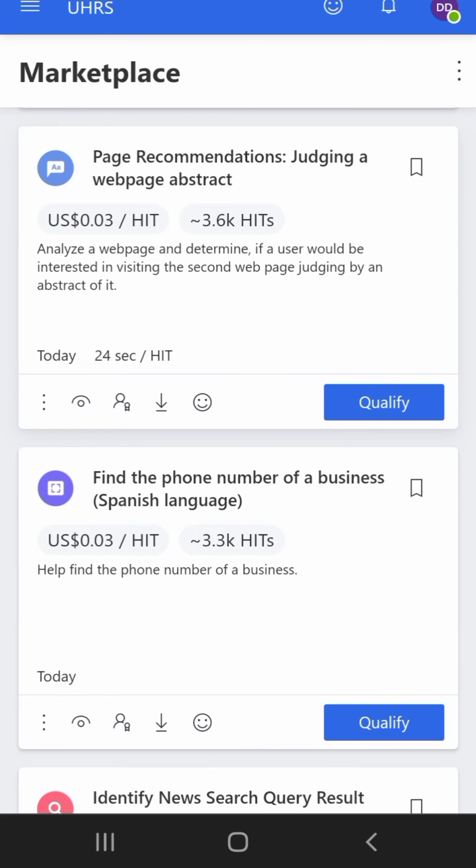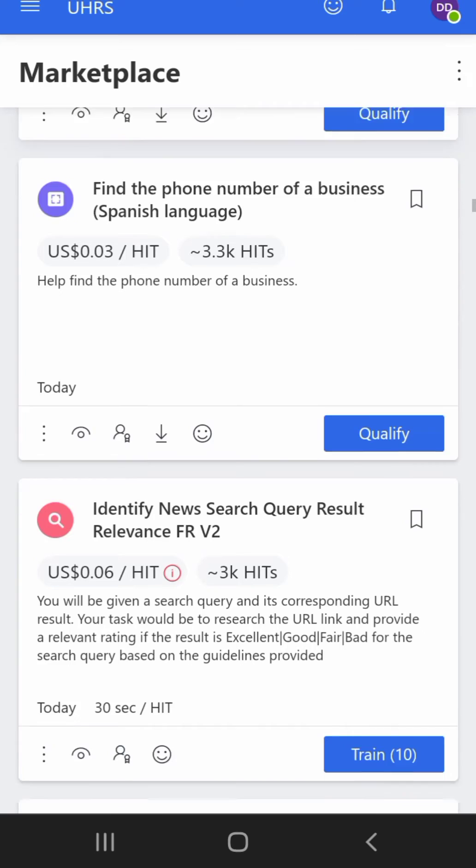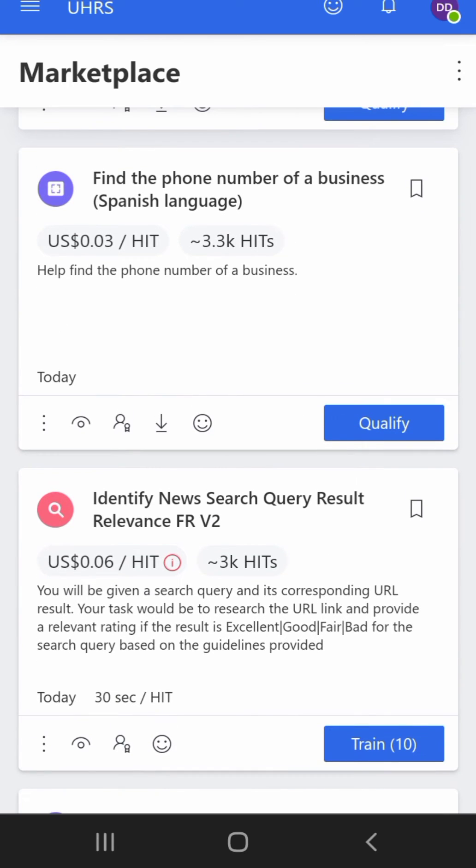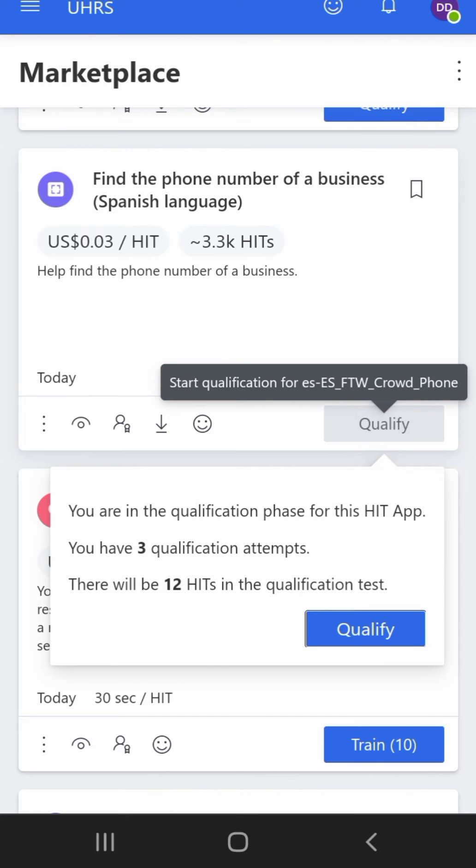After finishing the training hits, it will tell you to qualify. As you can see, this job is telling me to qualify, meaning I've already done all the training hits. If you click qualification, I have one qualification attempt with 10 hits in the qualification test. If I fail with only one attempt, I won't see this job again — so I've left it and I'll go back to re-read the guideline before attempting.